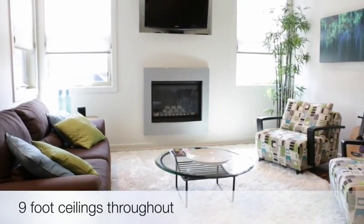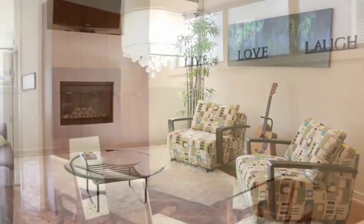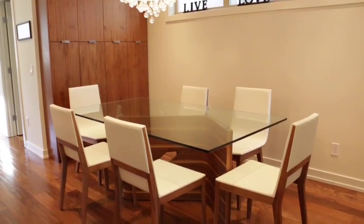The sunny living area is the perfect place to watch your favorite show or curl up with a good book in front of the gas fireplace. You'll love entertaining guests in this home.